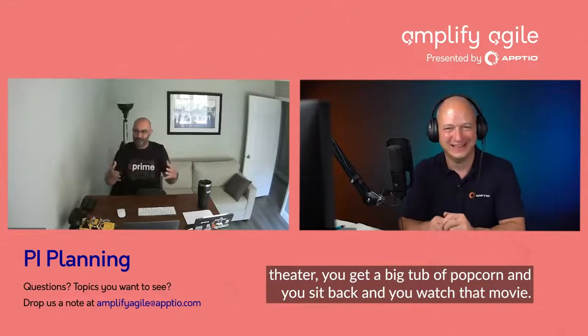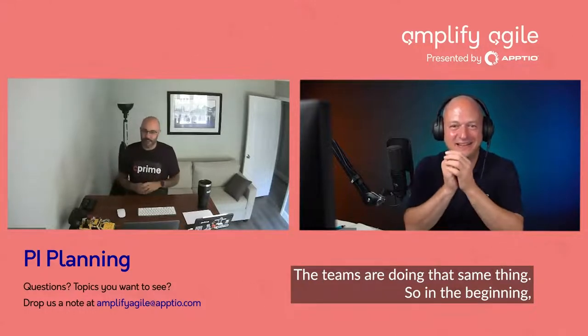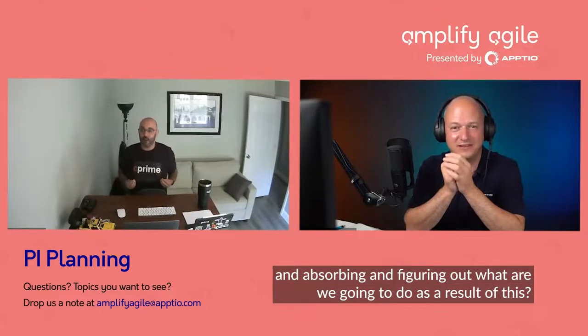If you've ever been in a movie theater, you get a big tub of popcorn and you sit back and watch the movie. The teams are doing that same thing. In the beginning, we're updating the teams on vision, strategy, goals, product roadmaps, architectural designs, new standards that we're looking to pull forth. And all they're doing is sitting back, absorbing, and figuring out what we're going to do as a result of this.